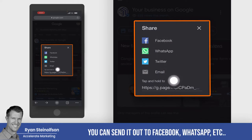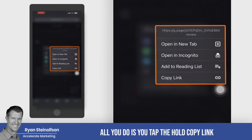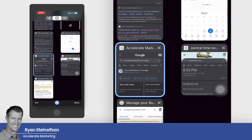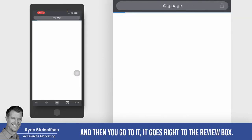You can send it out to Facebook, WhatsApp, et cetera. This is the magic link. When you copy it, all you do is tap and hold to copy the link. And then when you actually use it, it's really cool. When you paste it and then go to it, it goes right to the review box.